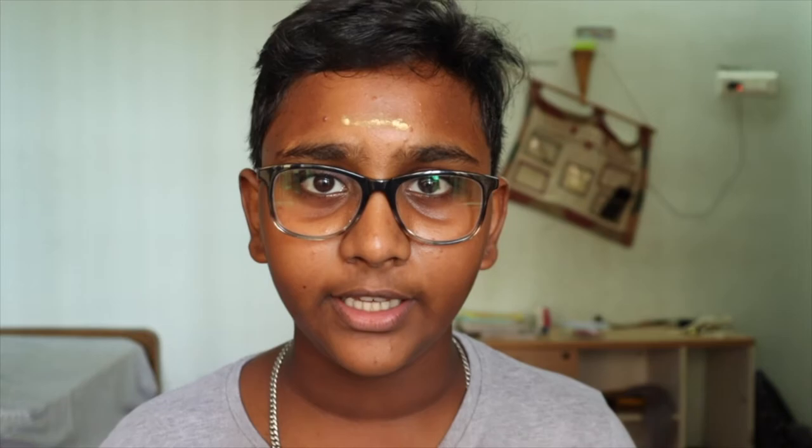We're going to talk about the top three kites you can find in India. First, we have the Black Kite, the Brahmini Kite, and the Black Winged Kite, also known as the Black Shouldered Kite. The Black Winged Kite and Black Shouldered Kite are kind of the same — if you see this image, you'll know that. They are the same bird with different names.